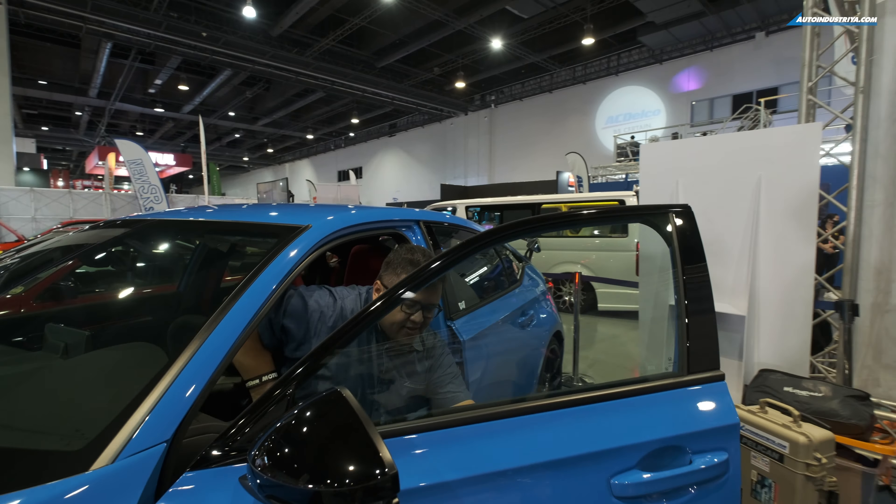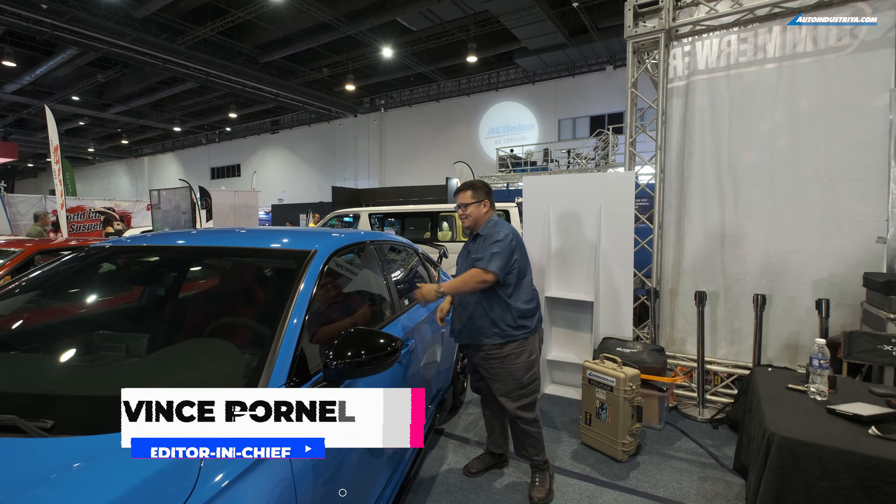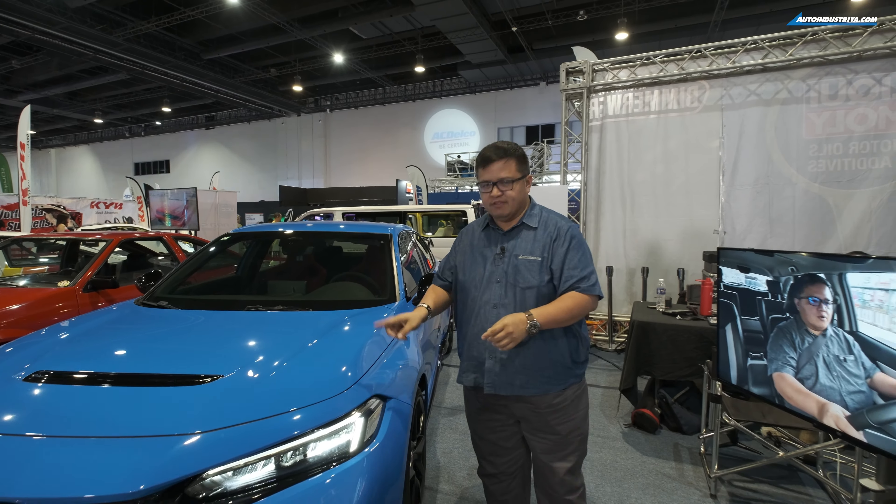It's time to go for a walk around of the 31st Transport Show here at SMX. I'm here at the Auto Industria booth just having a nap in this nice blue Civic.